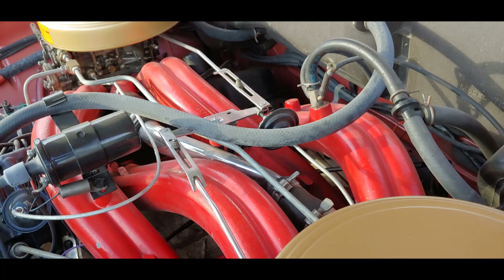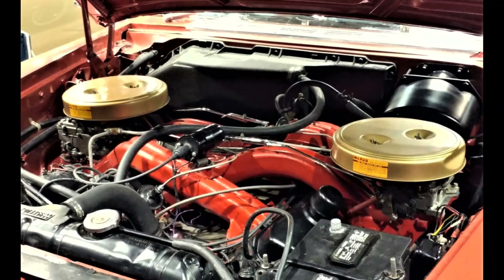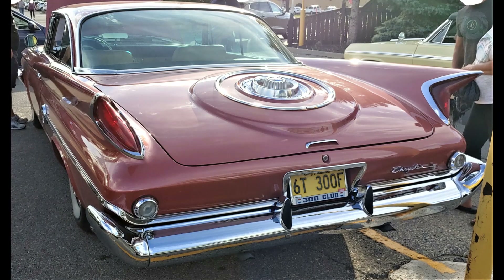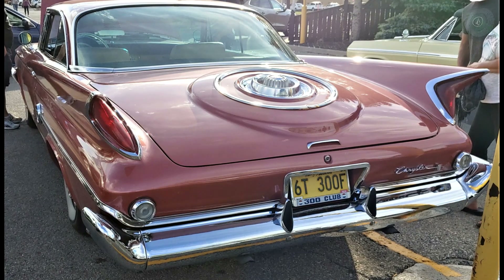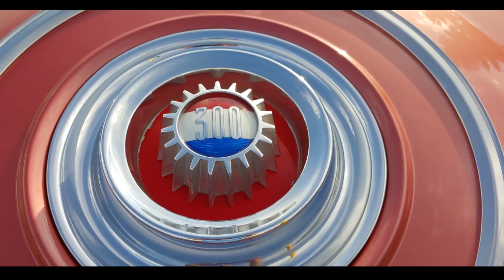Only Mopar would build such an audacious motor in search of performance. The closest engine made by any American manufacturer was the 360-horse 352 from Ford, but that's not an engine package that is well known, even among the Ford guys.